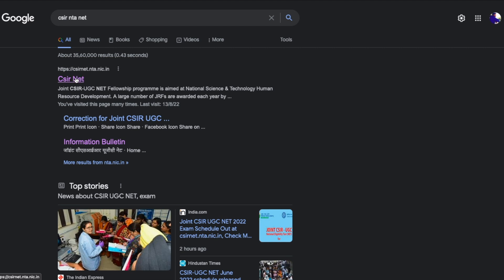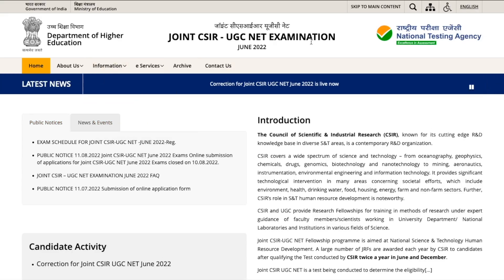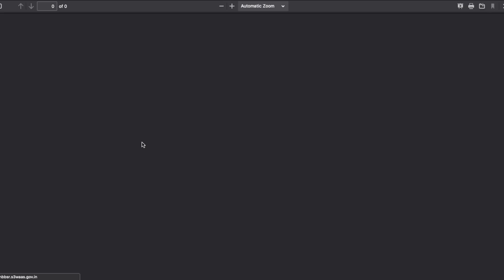The link is for CSIR NTA NET — I will give you a link in the description of this video so that you can directly go to the website. Once you click on it, you will be taken to the website of the Joint CSIR UGC NET examination, which is the NTA CSIR NET website. In the public notices there is the first link which says 'Exam Schedule for Joint CSIR UGC NET June 2022.'